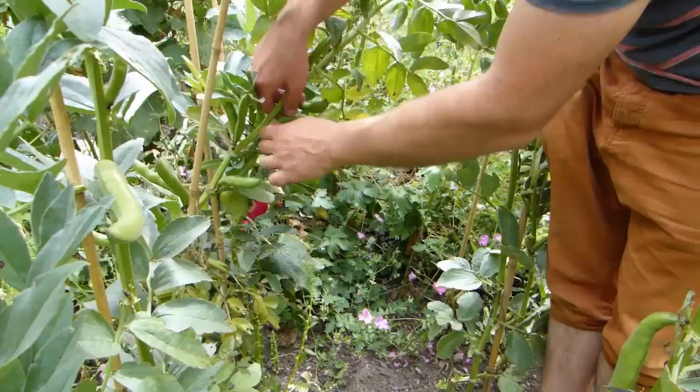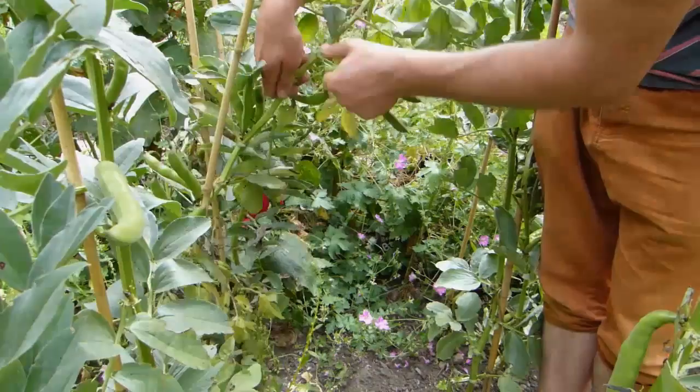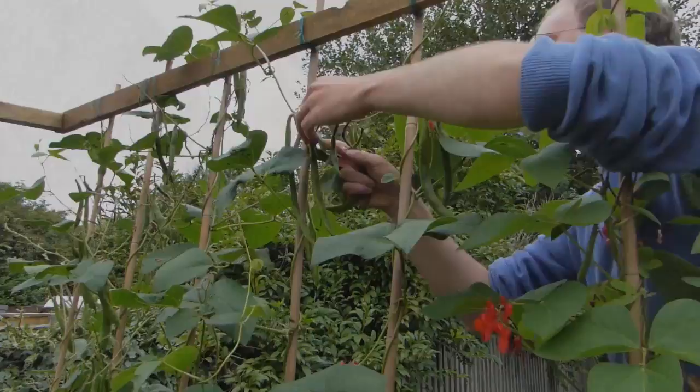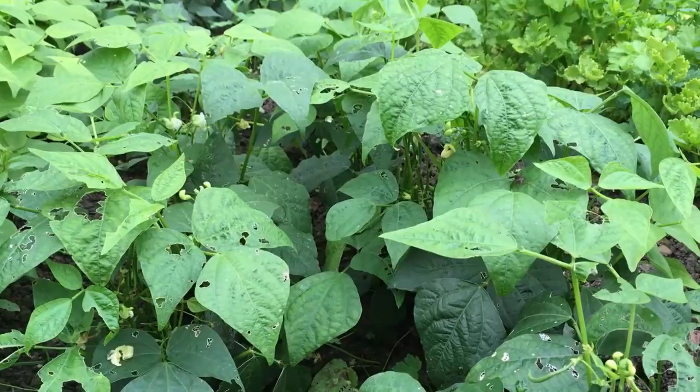Beans, beans, good for your heart, and they really are! Beans are naturally high in protein and a great source of soluble fiber, which helps to reduce cholesterol. Darker beans have high levels of disease-fighting antioxidants. Add in other heart-healthy compounds such as flavonoids, and it's clear beans should be part of every vegetable garden. Summer's a great time to start off quick-growing dwarf beans, which are ready to pick in just 6-8 weeks.